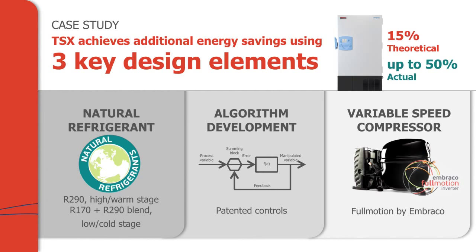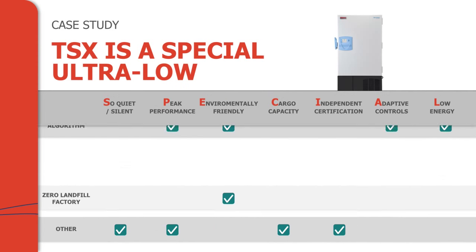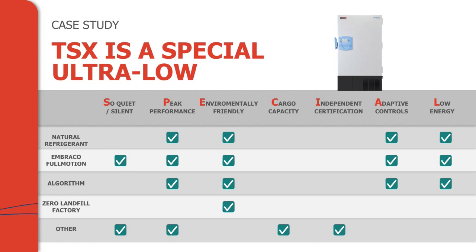We believe we've developed a very special ultra-low, and by special I mean we've added customer value in seven key areas. First, we have silent-like operation — this is a unit you can have in your lab and you're not really going to notice it's there; people have walked by it wondering if it's on. Second, we want to improve upon or maintain peak performance. Third, be environmentally friendly and responsible. Fourth, lead on cargo volumes. Fifth, independent certification. Sixth, adaptive controls for in-situ response. And lastly, low energy consumption.